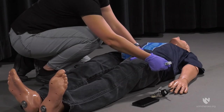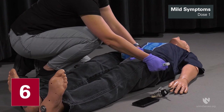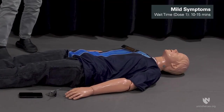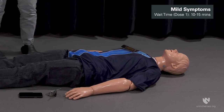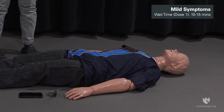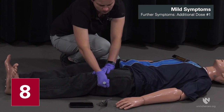For a patient experiencing two or more mild symptoms of organophosphorus nerve agent or insecticide exposure, administer one Duodote injection into the mid-lateral thigh. Wait 10 to 15 minutes for the Duodote to take effect. If after 10 to 15 minutes the patient does not develop any severe symptoms, no additional Duodote injections are recommended. Seek definitive medical care immediately. If at any time after the first dose the patient develops severe symptoms, administer two additional Duodote injections in rapid succession, then seek definitive medical care immediately.